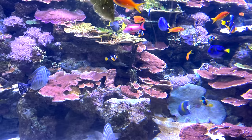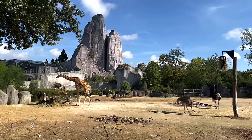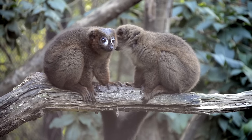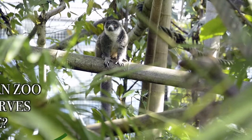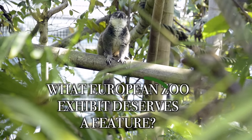Before we jump into things, I have to give a huge thank you to my friend Mark who went to Paris and filmed the zoo and made these international features possible. And if you haven't already, we recommend pressing the subscribe button to officially join this zoo crew. I want all of you to tell me what European zoo exhibit is most deserving of a Zoo Tours feature.